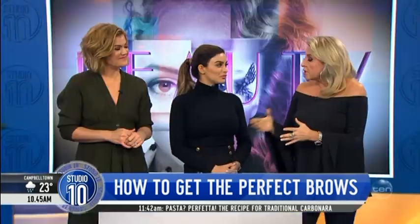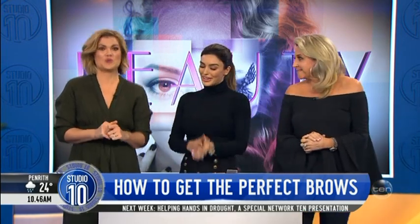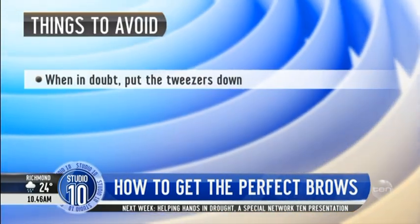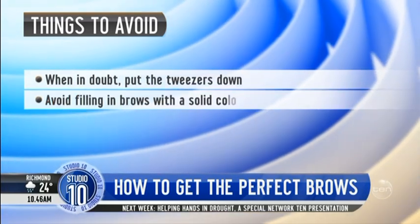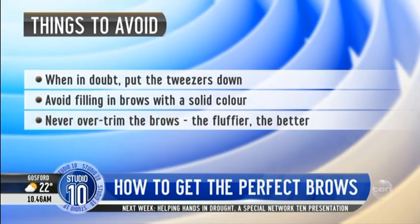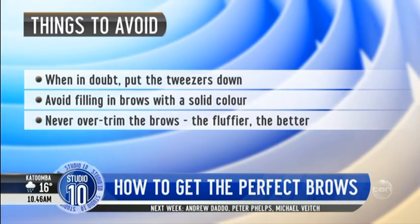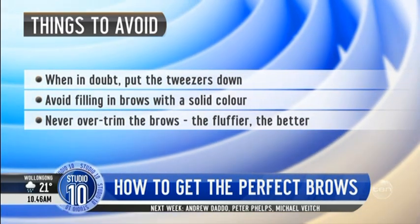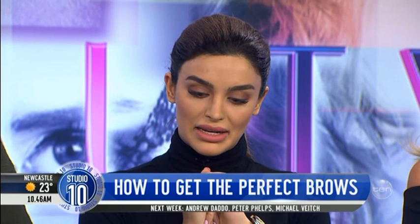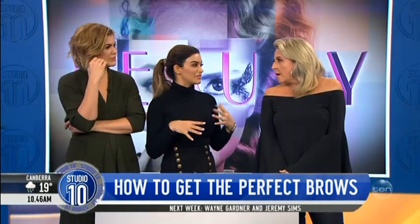Can you give us some things to avoid for having bad-looking brows? Step away from the tweezers — when in doubt, always put them down. Never over-pluck — that's the number one rule. Avoid filling in the brows with a solid brow pencil in one colour, as some people can go a bit crazy. We don't want over-exaggerated brows — keeping it quite subtle. And never over-trim your brows; some people do get a bit scissor-happy.